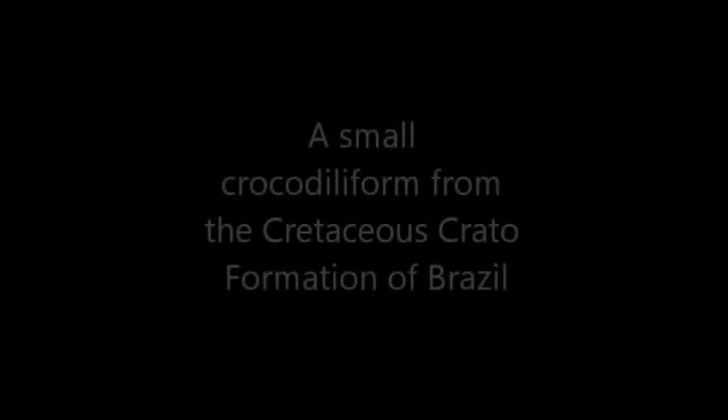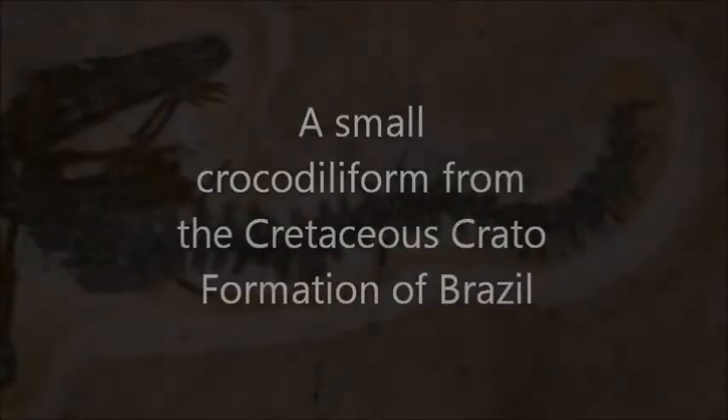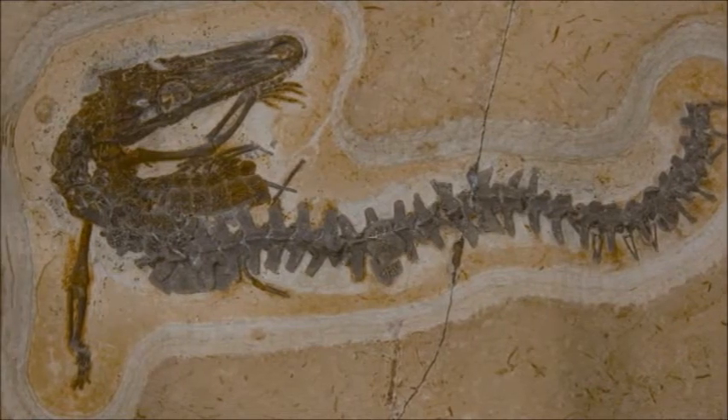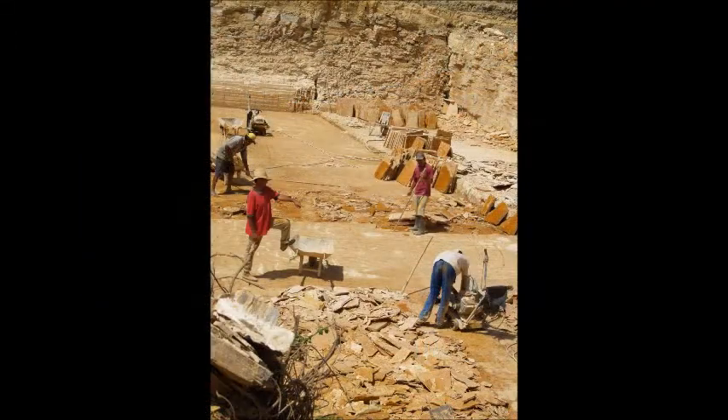A small crocodyliform from the early Cretaceous Crato formation of northeastern Brazil. The laminated limestone of the Crato formation crops out at the waterfall near the town of Crato, but is extensively quarried at Nova Olinda. The formation is of early Cretaceous age and, belonging to the Aptian stage, is as old as 108 million years. The platy limestone formed on the bottom of an inland lagoon under stagnant and hostile hypersaline conditions.